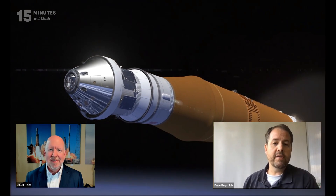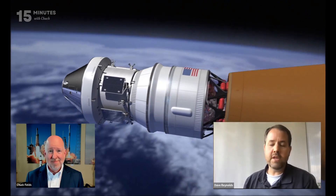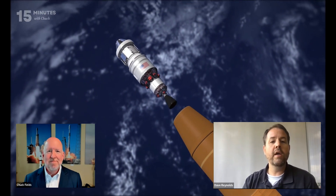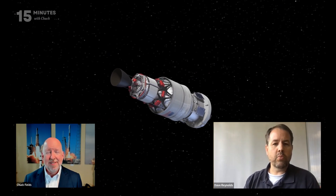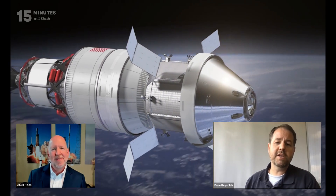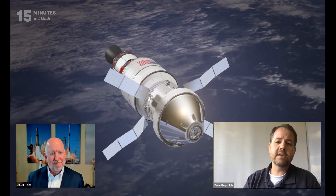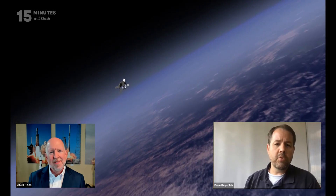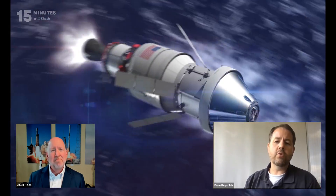We knew from the get-go that the amount of payload we would be sending to the moon was not going to be capable of sustaining a long-term program if we stuck with the Block 1. So several years ago the program started working on what we refer to as the EUS — the Exploration Upper Stage. The Exploration Upper Stage is basically an upgraded upper stage that can send more payload and more mass than just the Orion. It can carry what we call co-manifested payloads of heavy mass to the moon. So Block 1B has a better capability of sending payloads to the moon because it has a more powerful and versatile upper stage.